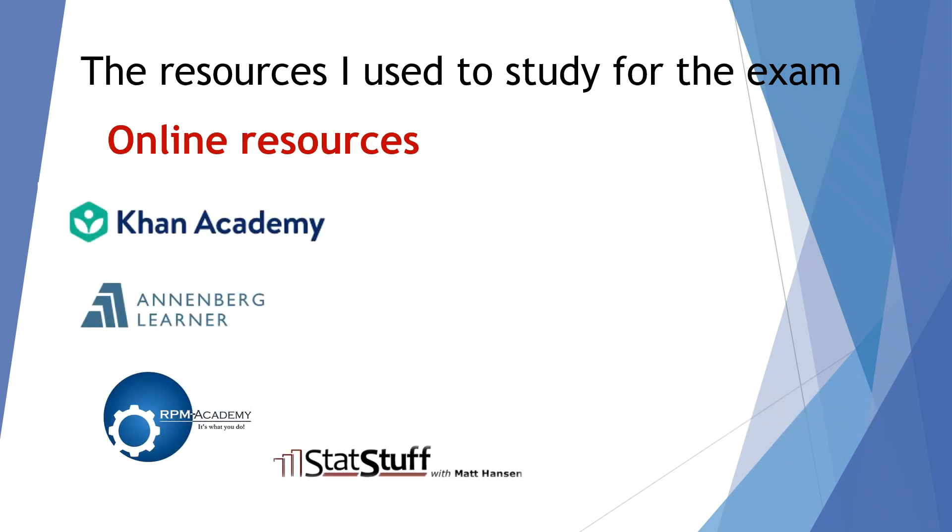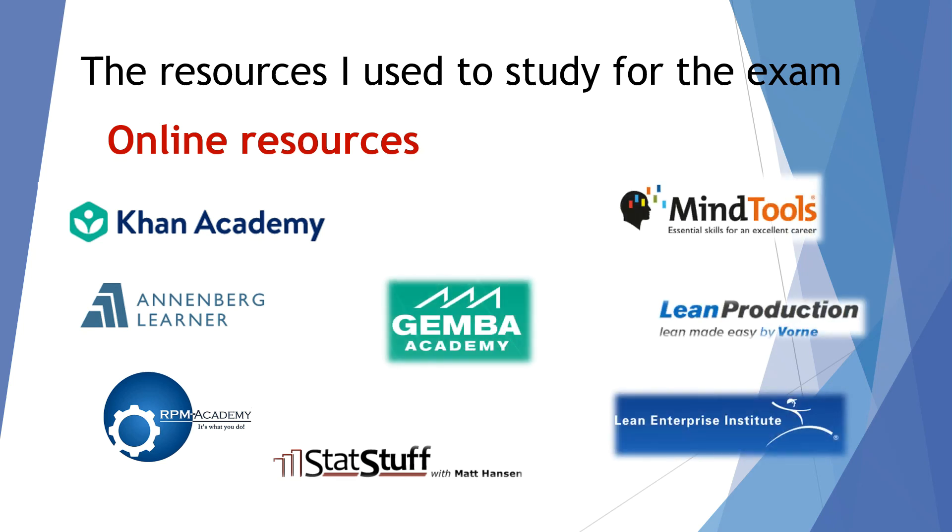Online resources — these are more on the stats side of things: Khan Academy is a fantastic resource. The Annenberg Learning Institute. RPM Academy for both stats and the lean portion and other soft skills content of the body of knowledge. I also used StatStuff by Matt Hansen at statstuff.com for lean and other concepts, more on the soft skills side. GAM Academy, Mind Tools, Lean Production, Lean Enterprise Institute — lots of different resources, and these were the ones I liked and used the most.